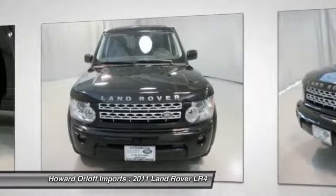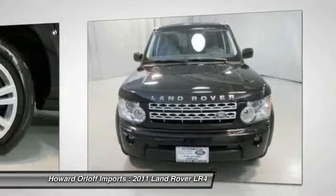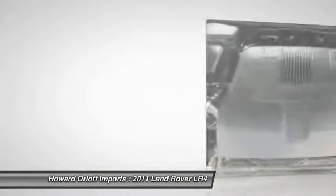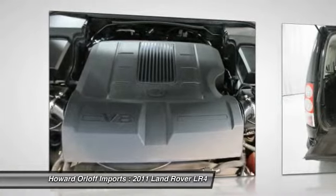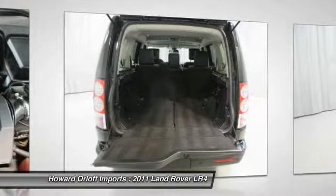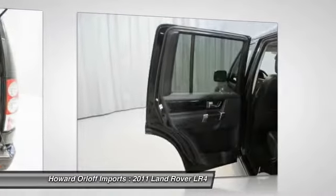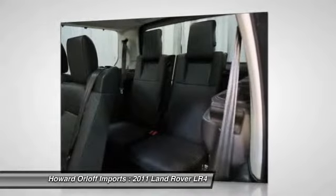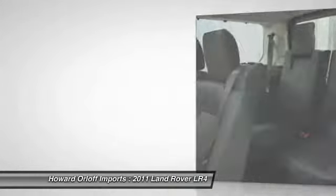Fixed alpine roof with integrated sun blinds, Bluetooth telephone connectivity, rain sensing wipers, dual zone automatic climate control, rear camera parking aid, rear park distance control, one-touch power front windows, six-speed automatic transmission with command shift and sport mode, and keyless entry.